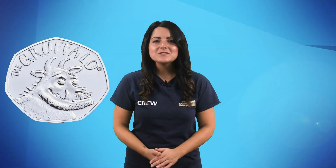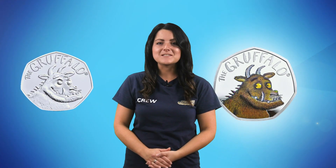In fact, the first coin was so sought after that the silver proof coin actually sold out at the Royal Mint within just a few hours of being released.